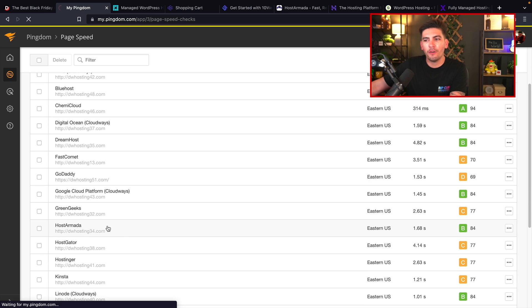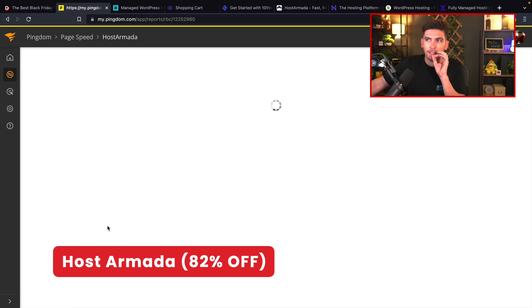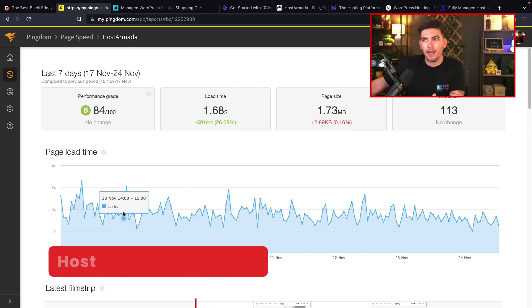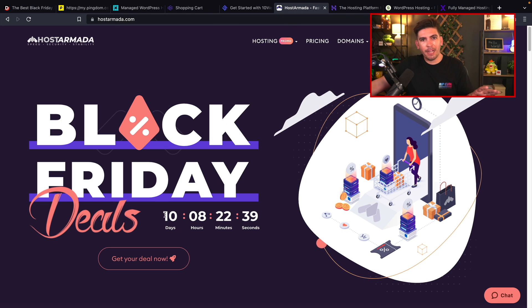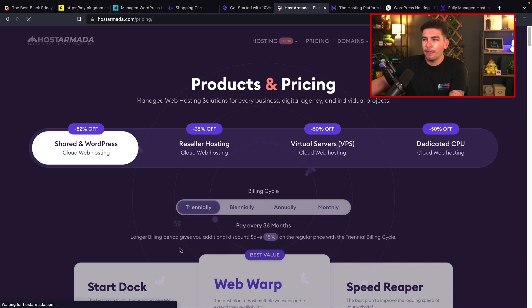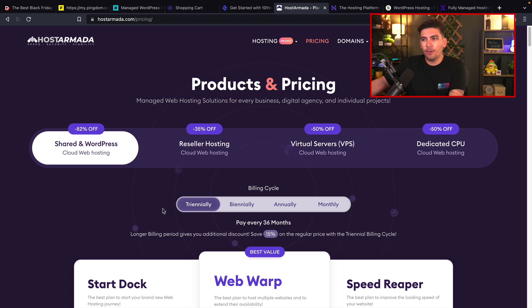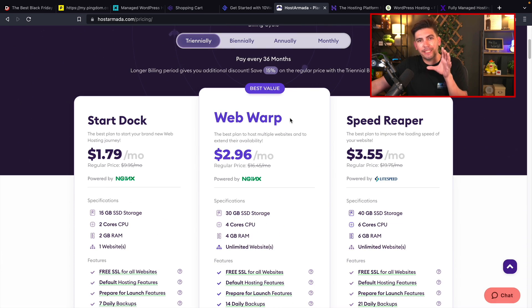The next one on the list is Host Armada — these guys are actually very surprising, and I would say this is probably the number one best deal for Black Friday. Our websites are loading at around 1.68 seconds, which is pretty good — anything under three seconds is good. They are having an amazing Black Friday deal. Clicking on Get Deal Now, they have the Shared WordPress option, and these guys probably have the best deal out of all the hosting companies on this list.